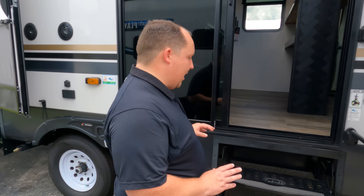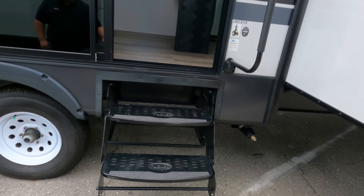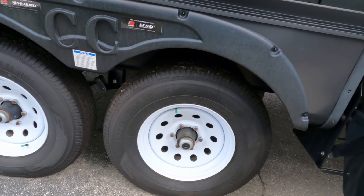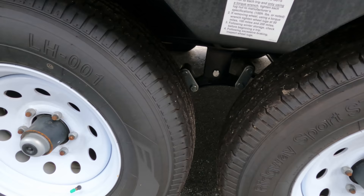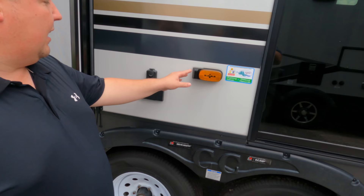Check it out — a sixth stabilizing jack in the middle, very cool. The tires are Ridgeway Sports STS, ST 235-80 R16, with Dexter axles. Actually, I was wrong — it's an eight-point stabilizing system. I've never seen that before. There's also prep for Furrion side cameras, a spot to hook up a TV on the outside, and exterior speakers. And that door has a peephole too!